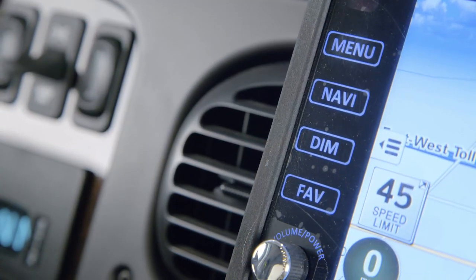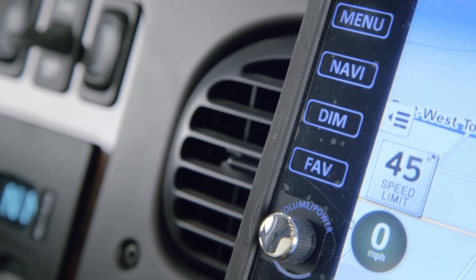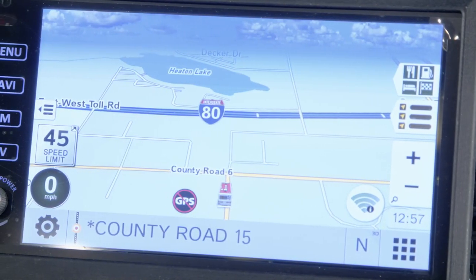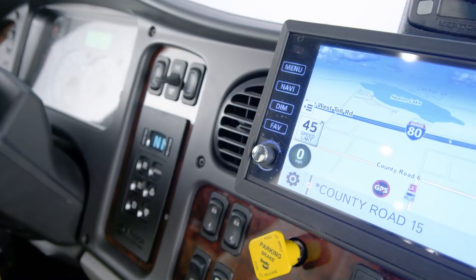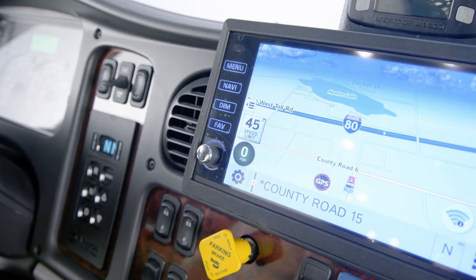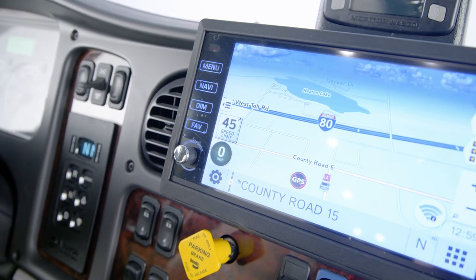Enjoy your favorite music with the Excite dash radio and JBL slimline subwoofer. And thanks to the standard Rand McNally navigation system, your travels are guided with turn-by-turn directions displayed on a 7-inch monitor, which, along with the radio, is larger in 2021.